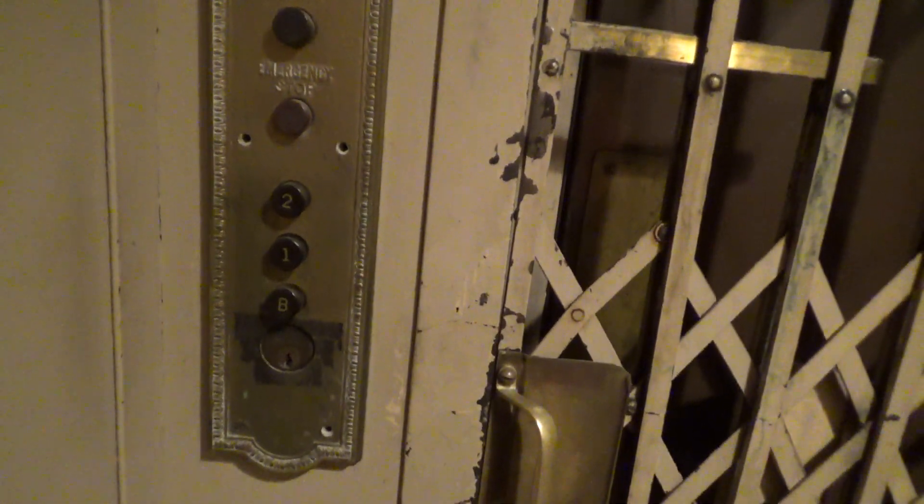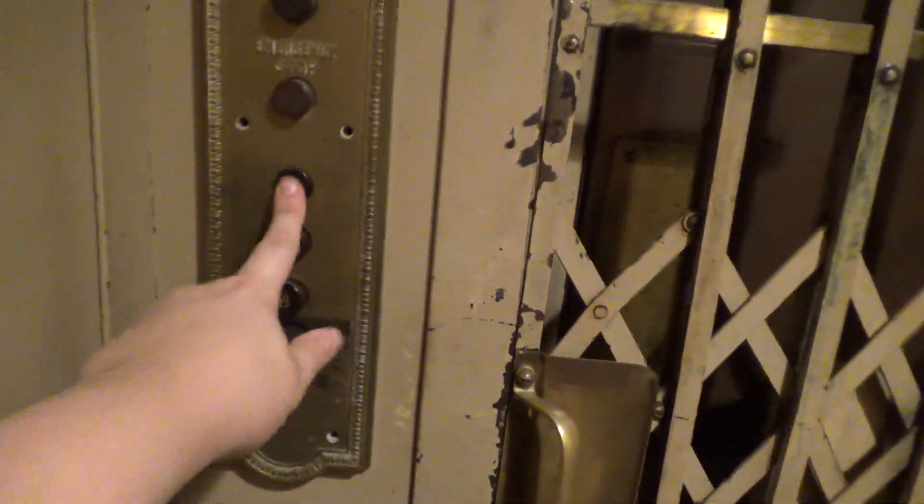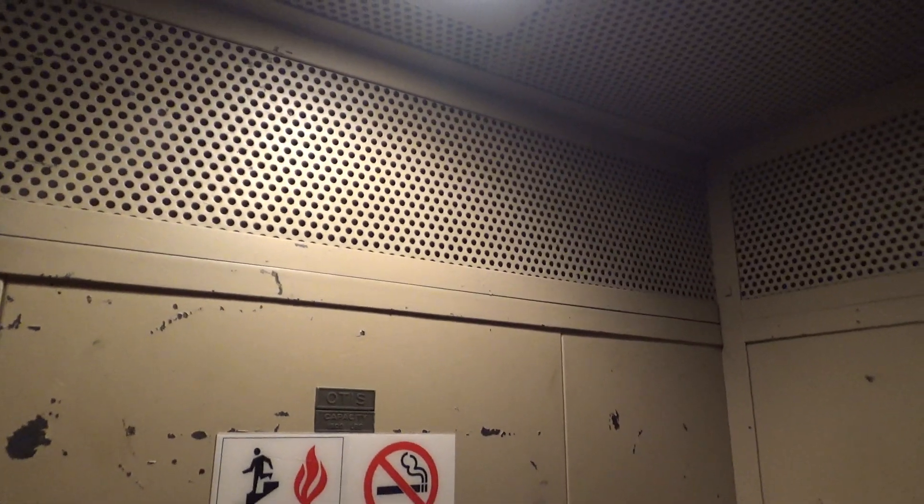Here we are at the basement. Let's take one last ride up to two. Now we're gonna get a cab view. This elevator is amazing — super tiny, though. But look how amazing this elevator is. This is definitely a real treat, guys. Absolutely beautiful. Here we are at two. Look at this thing — amazing.